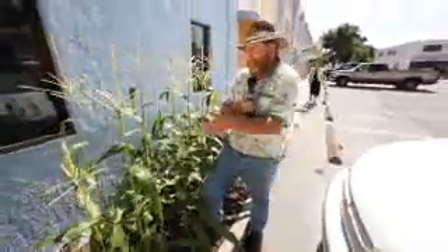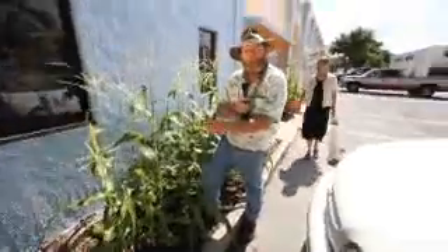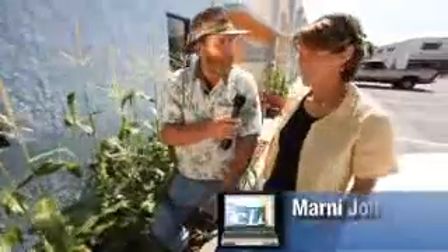You see, this has been a flower bed in the past, and so instead of having flowers here, the owner of the store, Marty, has chosen this particular crop.